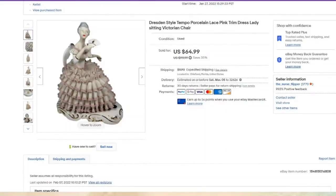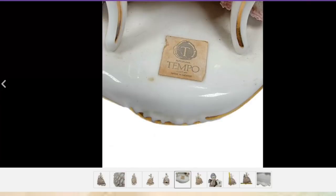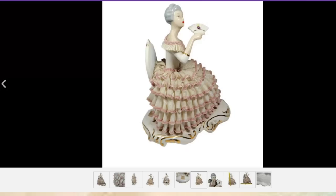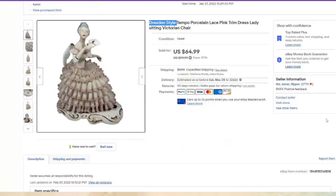This was not a Dresden, I don't believe, but I put 'Dresden style' and I'm okay with that. Listed January 27th, sold in under a month for $65. I paid $5 in a lot. There was a sticker saying 'Tempo made in Mexico' — I could not find anything else with that, so I didn't use it in the title because I didn't feel it would bring buyers. This one is about a $50 profit.